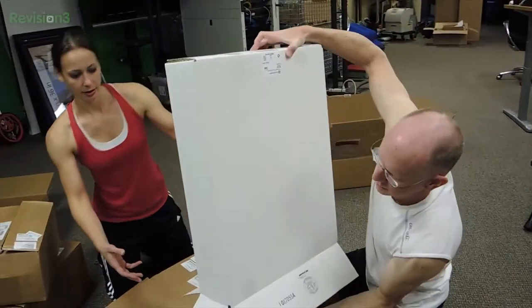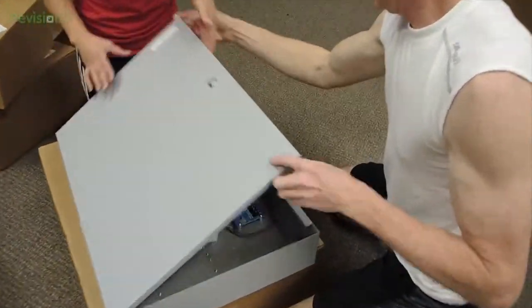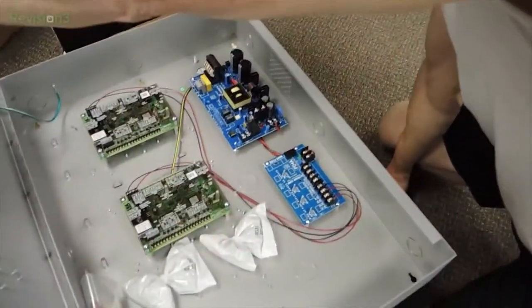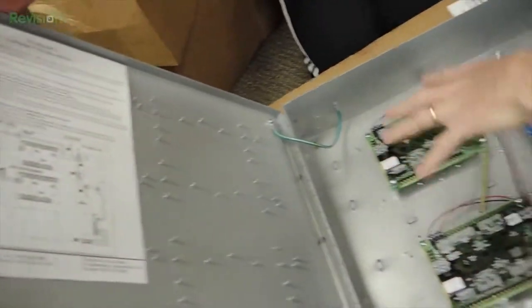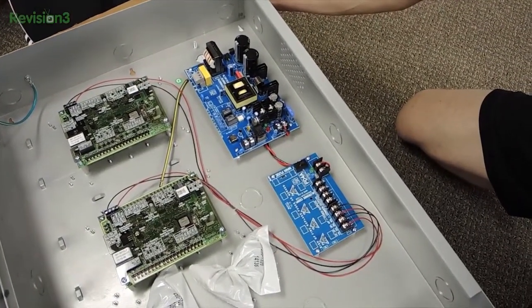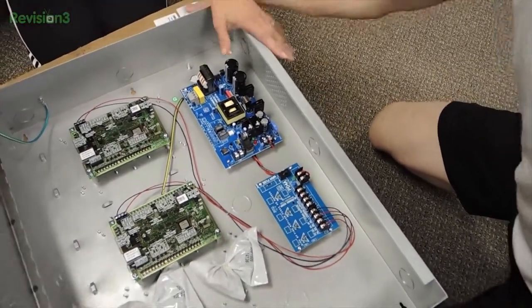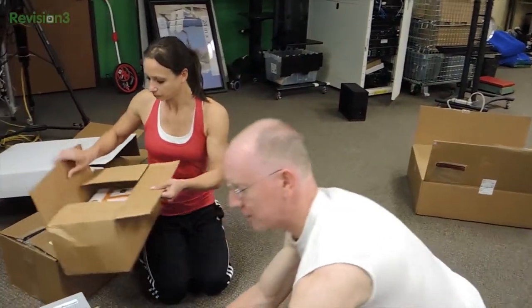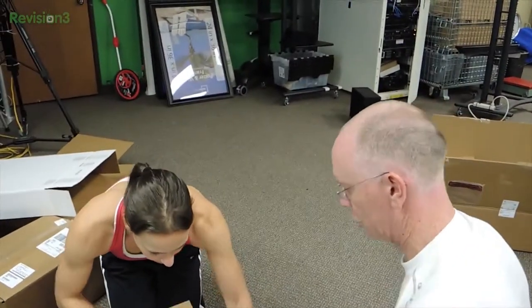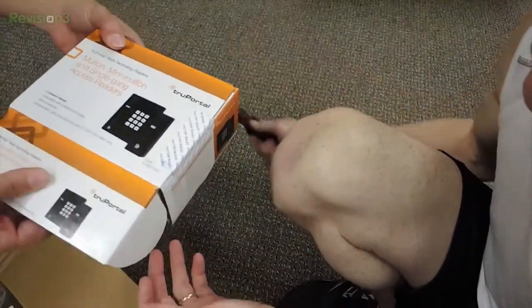Let's turn this over — another cabinet with more goodies. This is a four-door add-on, so this will control another four doors. The main one does two, this does another four, and the other one here does another four. We have something like 19 doors that we're putting badge access on. That's a question for Todd when he gets here. What we know for sure is that's at least 10 doors right there.